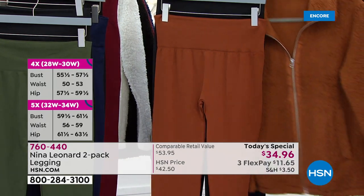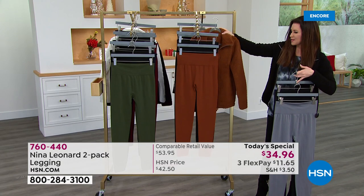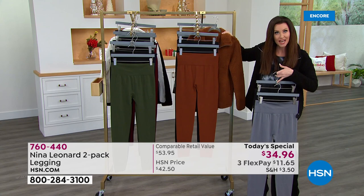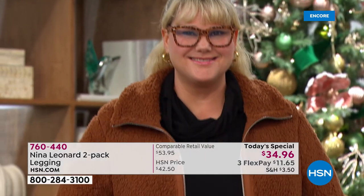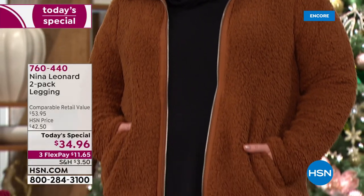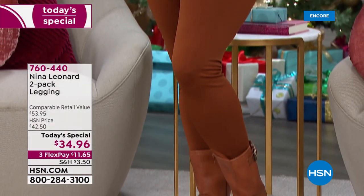I wanted you to see the jacket. I know you're probably saying, Shannon, you said gets under $50, but you've got a Sherpa jacket — it's $37 and change. If you want the coordinating color, look — Jamie is in it, and she's in the 1X. She looks perfectly put together, perfectly polished.